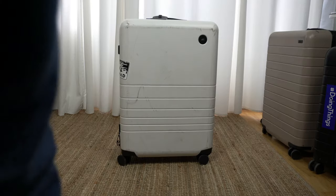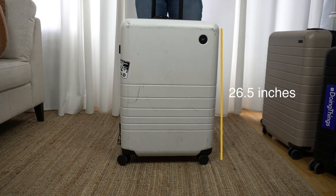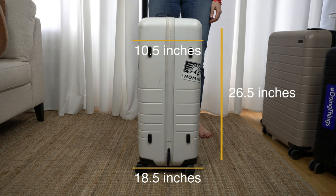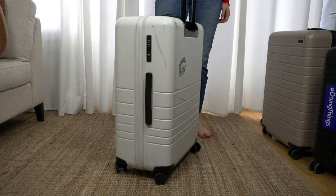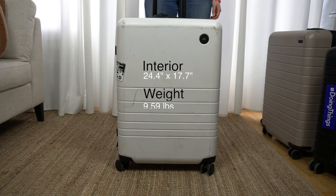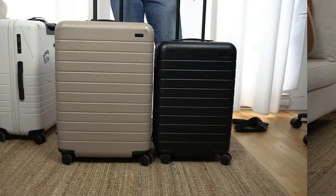Let's start with the basics — size. Monos' exterior measurements are 26.5 inches high, 18.5 wide, and 10.5 inches in depth, and these measurements include wheels and fixed handles. The interior measurements are 24.4 inches by 17.7 inches. The weight empty is 9.59 pounds and the capacity is 70 liters. Just for comparison, the volume of a carry-on is about 40 liters.